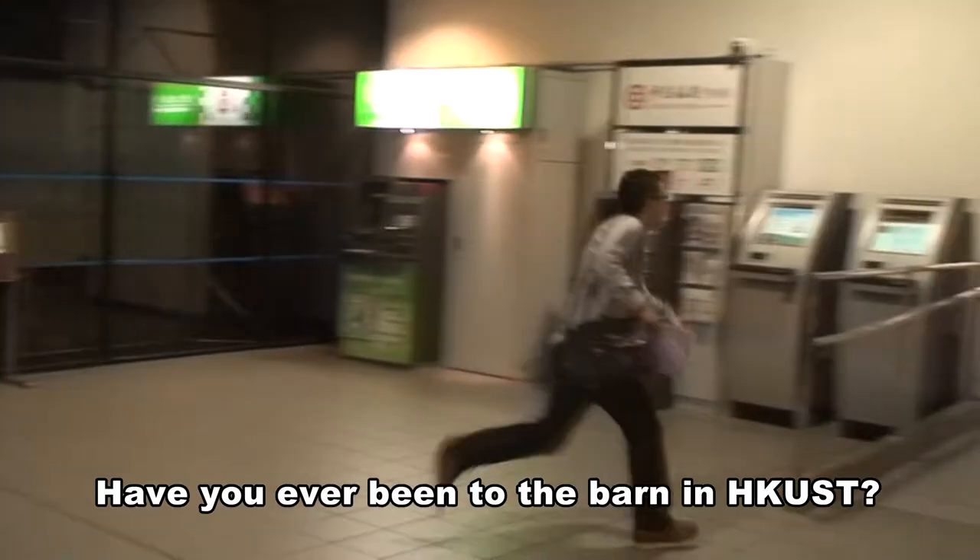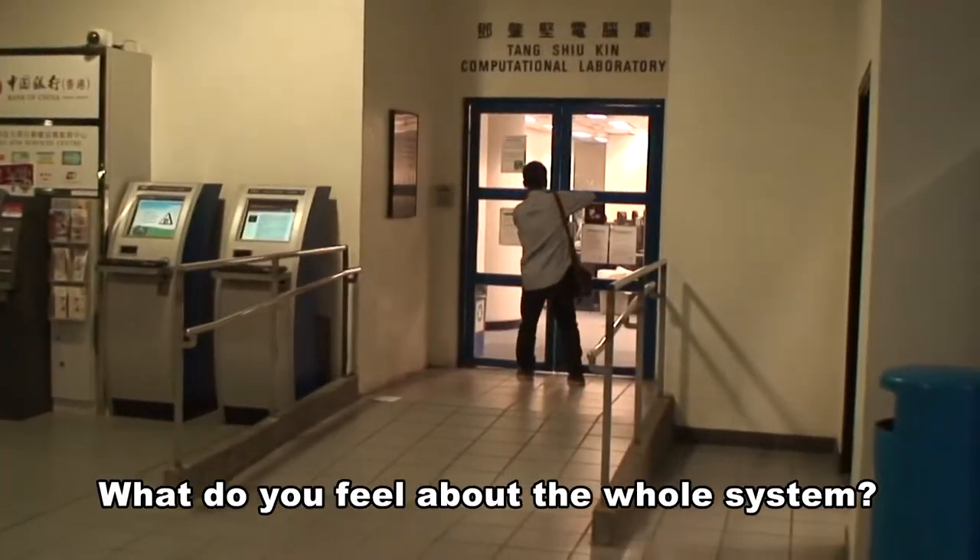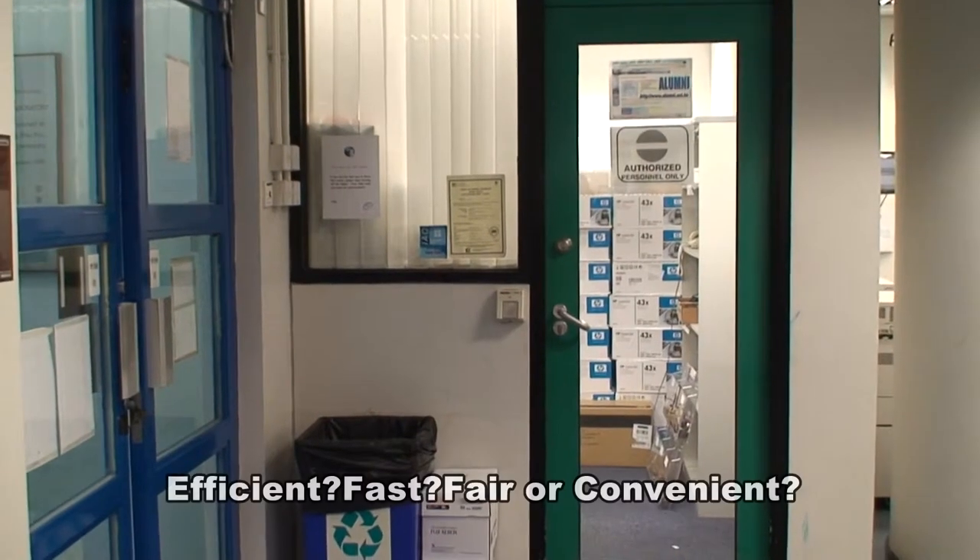Have you ever been to the barn in HKUST? What do you feel about the whole system? Efficient, fast, fair, or convenient?